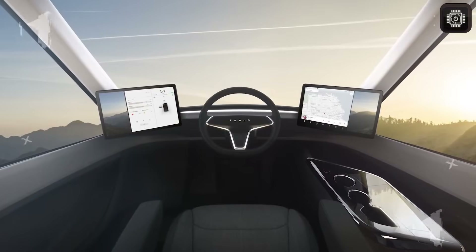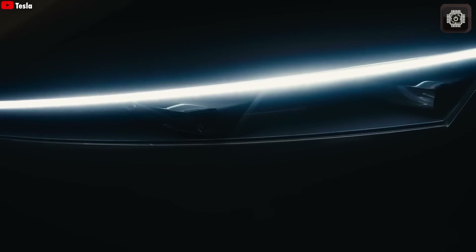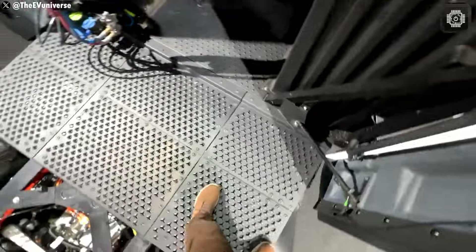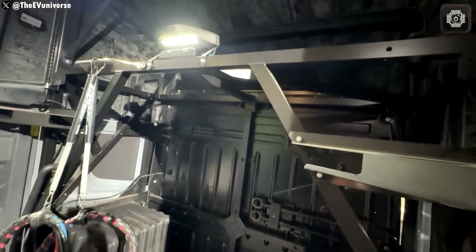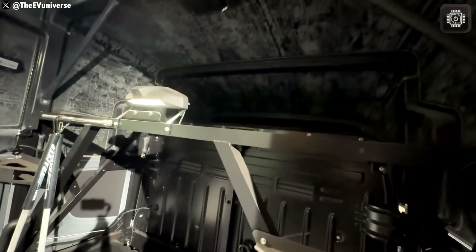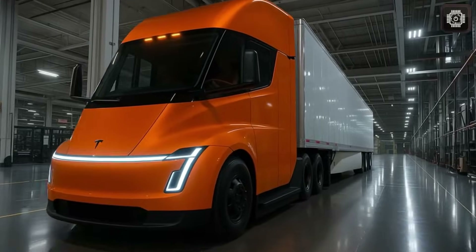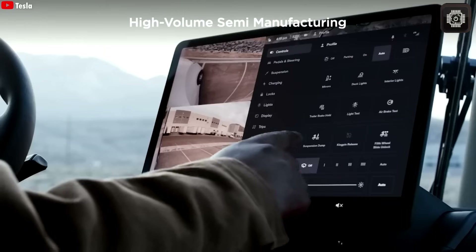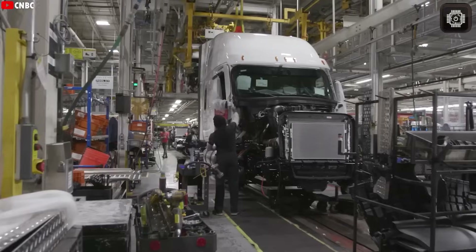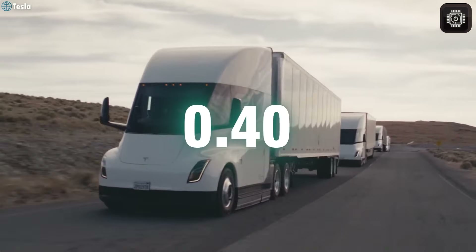The new drop glass feature is another smart update. It's basically a small lowerable side window. The driver's seat in the Tesla Semi is in the center of the cabin, and while cameras remove most blind spots, it's still hard to talk to people outside, like gate guards or toll operators. Without drop glass, drivers would have to open the whole cabin door to pass documents or talk. With this new window, daily trucking tasks will be much easier.